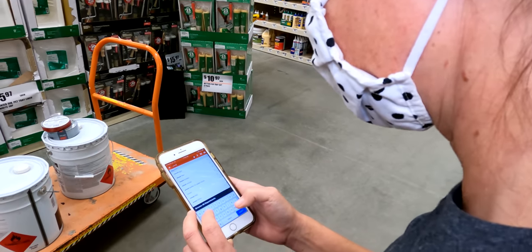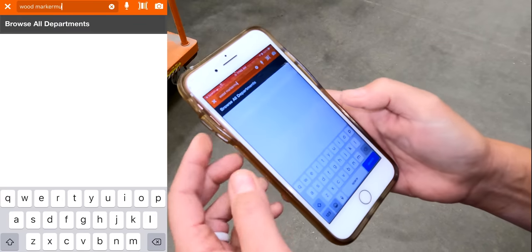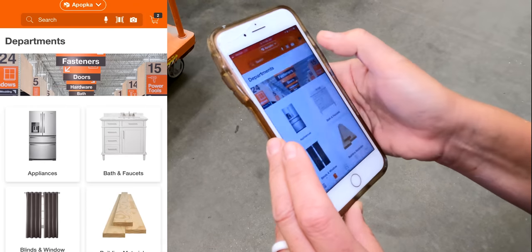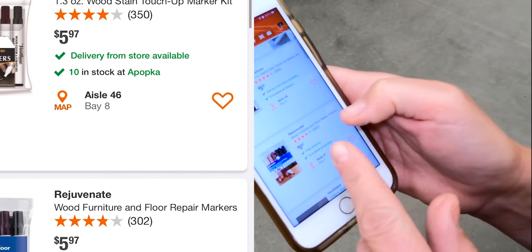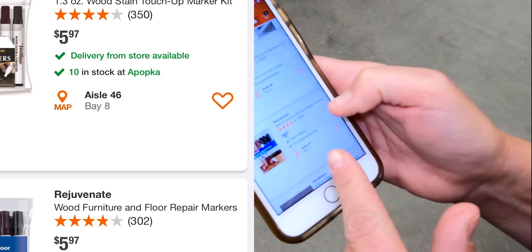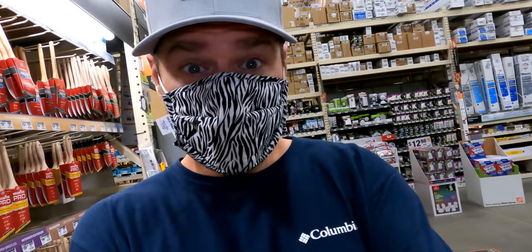The Home Depot app is amazing for finding stuff. You go to the app, start typing in the item you're looking for, and it tells you exactly what aisle and bay it's in — like aisle 46, bay 8, or aisle 47, bay 7. We're right here at aisle 46. How cool is that?